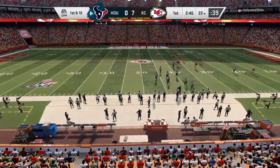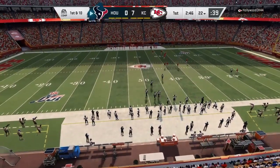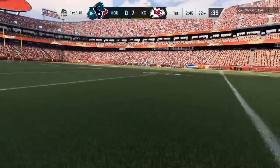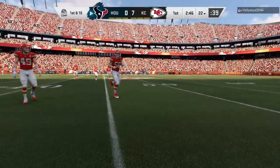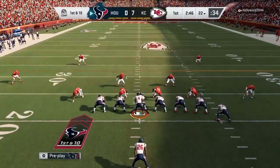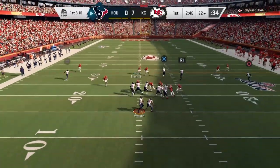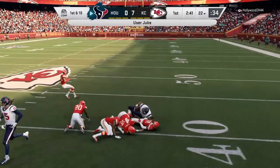On the first defensive series for the Texans, Merciless got a strip sack on the second play — he easily beat the guy he was lined up against. And then on third down on that same drive, Bradley Roby had a beautiful pass breakup. I feel like that's worth mentioning. I don't think they really played much after that.